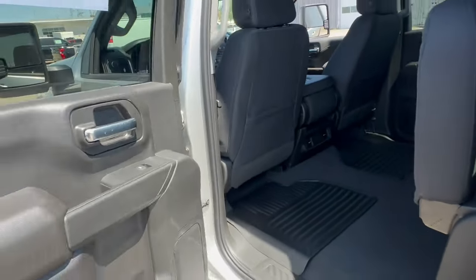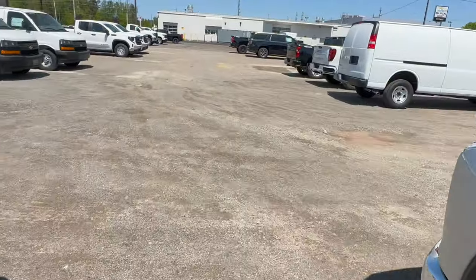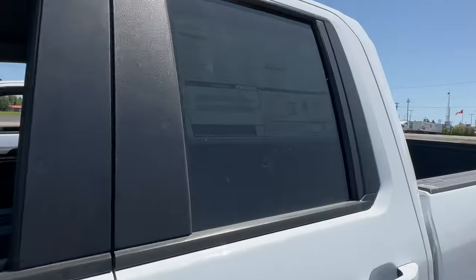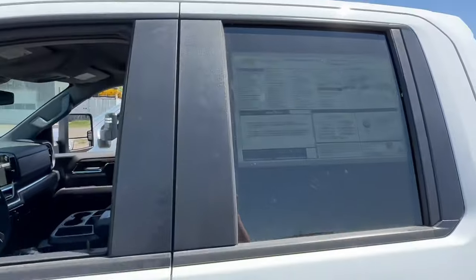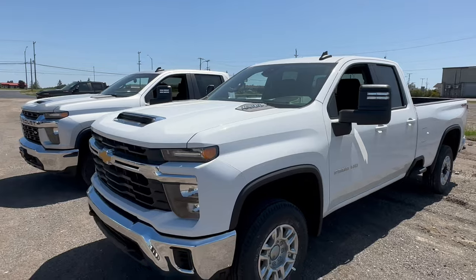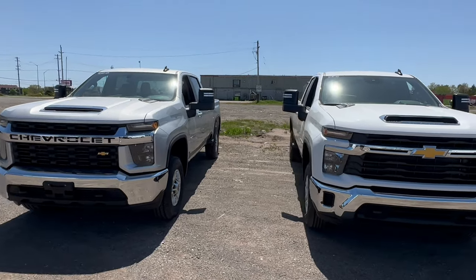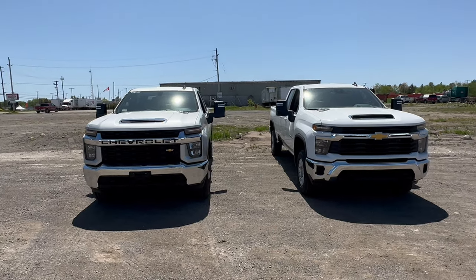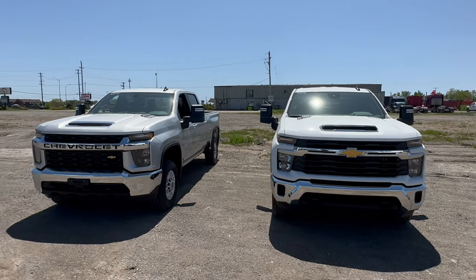This 2023 trimmed out as a crew cab is $70,316 Canadian. The 2024 double cab is $72,169 Canadian. Both of these are located at Pro Chevrolet in Sault Ste. Marie, Ontario, Canada — and they do not charge over MSRP at all. So if you are looking for a truck and you're in Ontario, Canada, you might want to check these guys out because they're not charging over MSRP and they're starting to get a lot of these HDs in. That's the difference between the 2023 and the 2024 Chevrolet Silverado LT trucks.